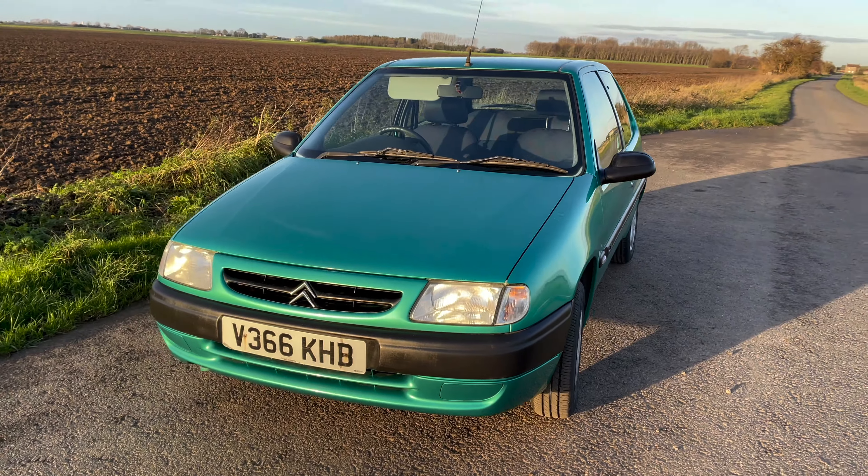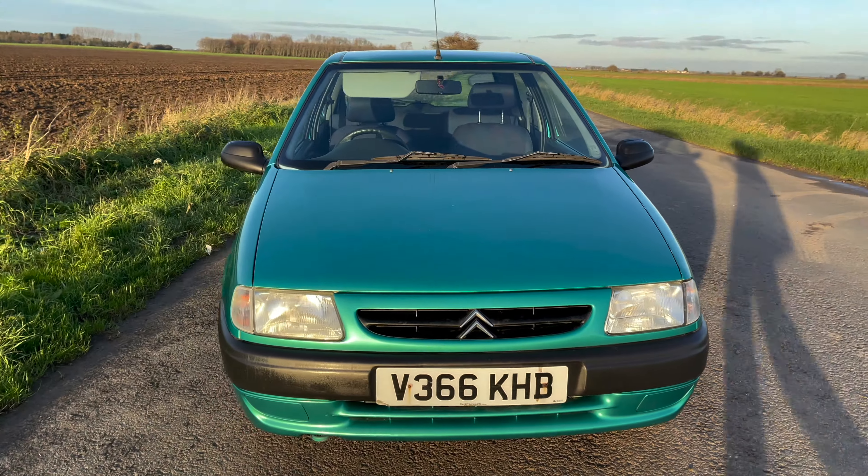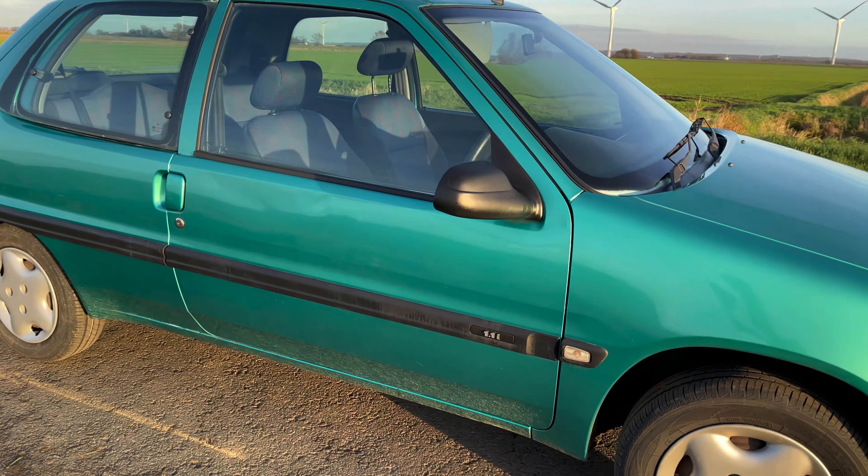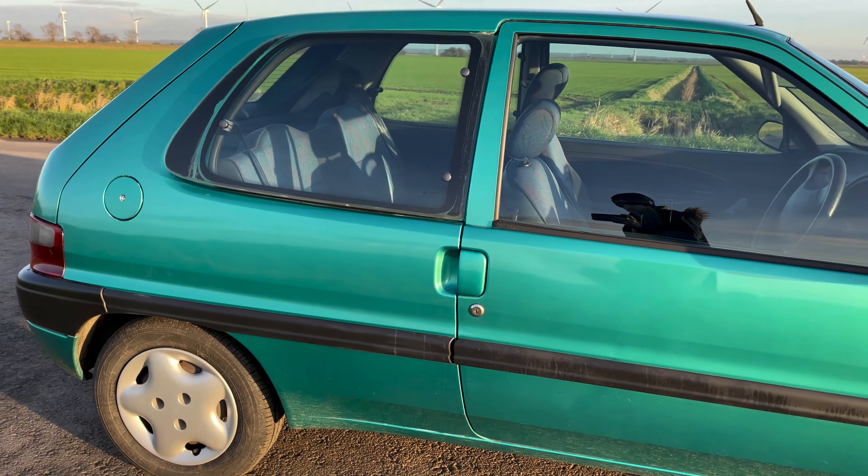The remainder of this video is a walkaround outside the car, a look at the interior, and a look at the car over an inspection pit.